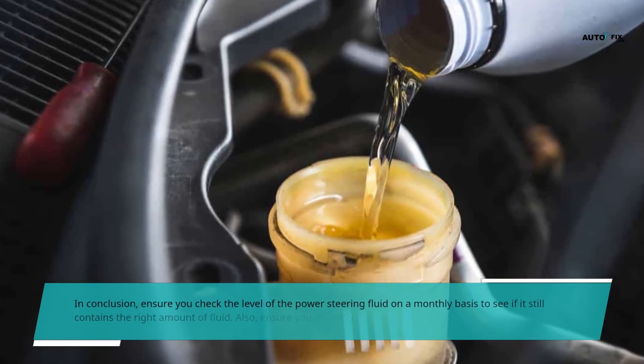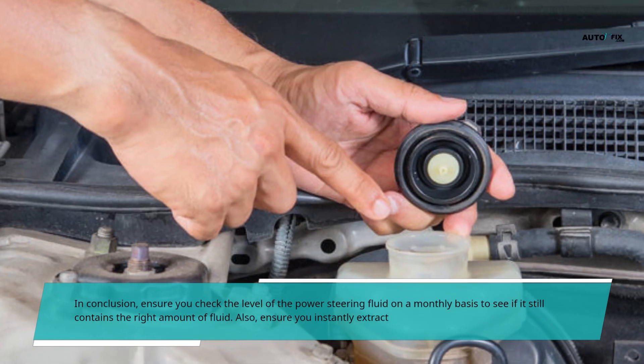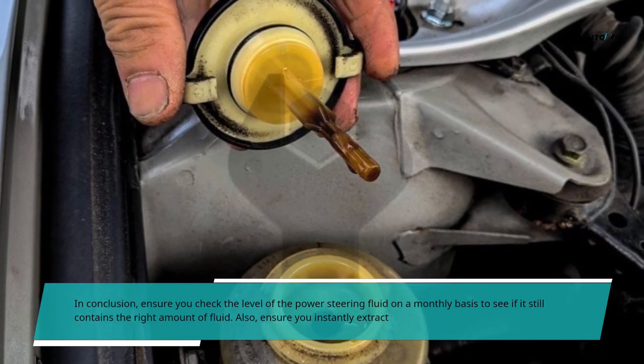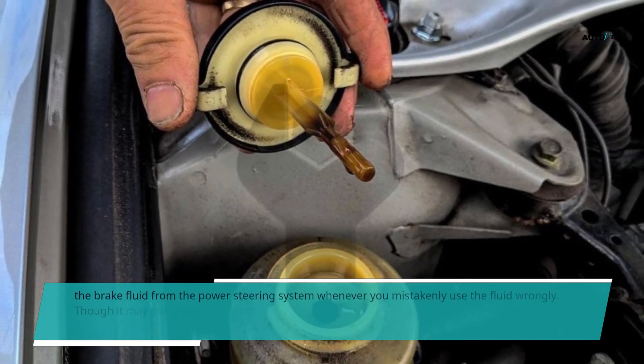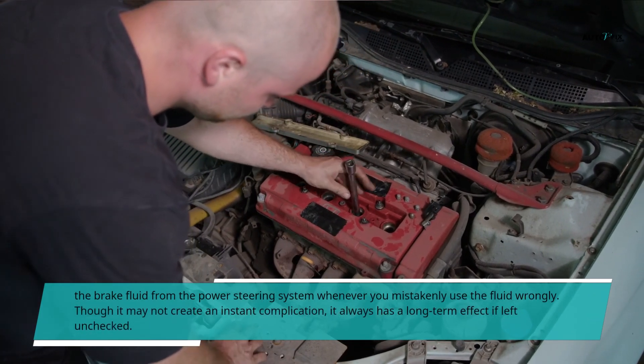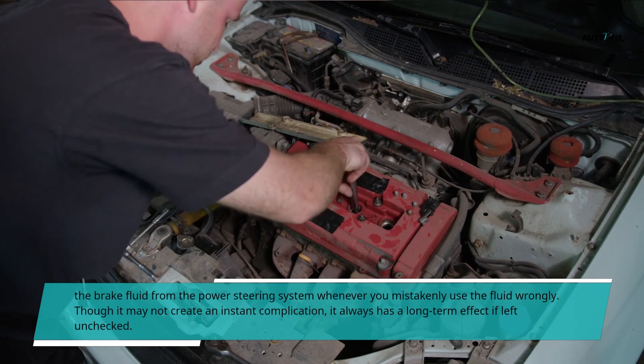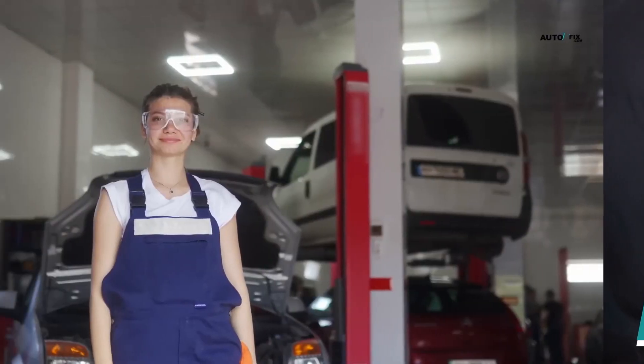In conclusion, ensure you check the level of the power steering fluid on a monthly basis to see if it still contains the right amount of fluid. Also, ensure you instantly extract the brake fluid from the power steering system whenever you mistakenly use the fluid wrongly. Though it may not create an instant complication, it always has a long-term effect if left unchecked.